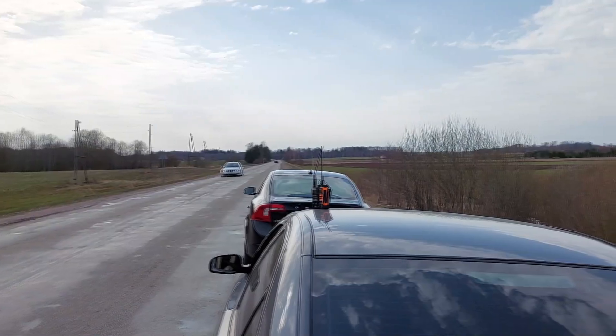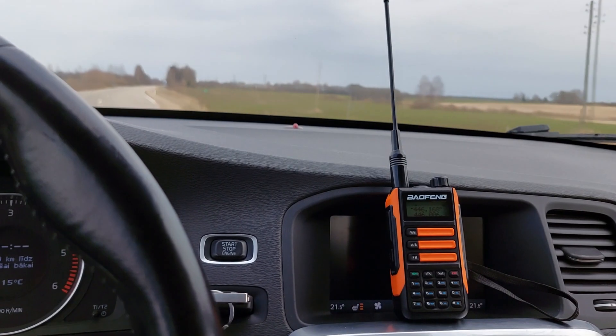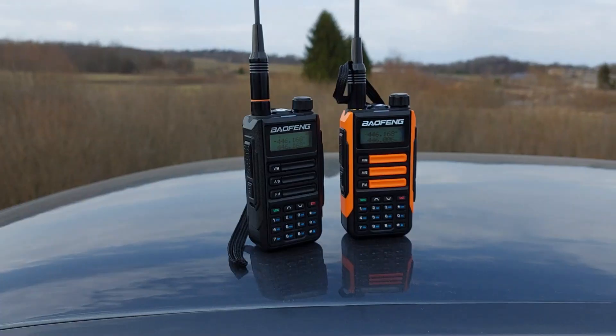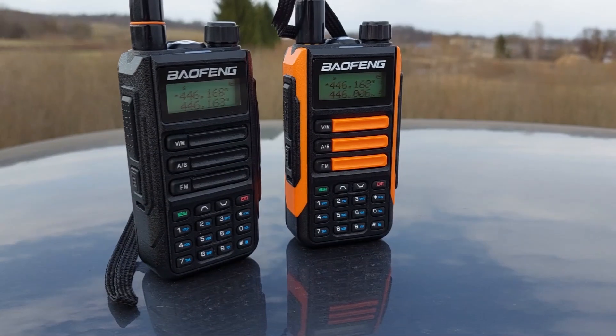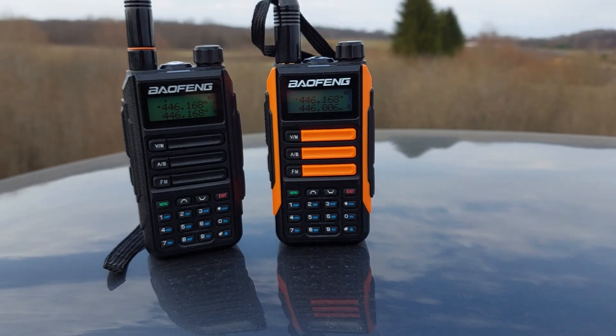Hello. Today I'm going to do a range test between two Baofeng UV-16 Pro portable walkie-talkie radios using in cars. I will use standard antennas, maximum power which is around 8 watts, and I will use the 446 MHz band which is license-free.